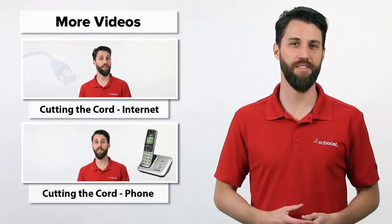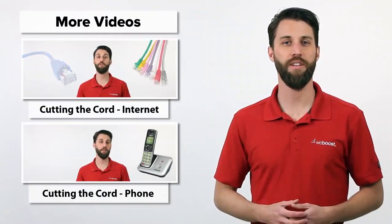So you want to cut the cord. There is a ton of information out there about this topic, so we thought we'd make a quick video covering how you can cut the cord, save some money, and free up your life. This video is specifically about how to cut the cord for your TV, but we've got videos covering how to cut the cord for your phone or your internet as well — click on one of these to see those segments. We've also got links in the description for a lot more information.